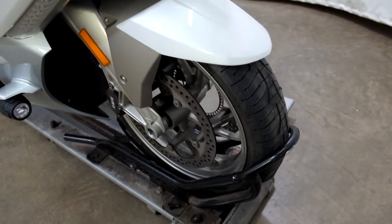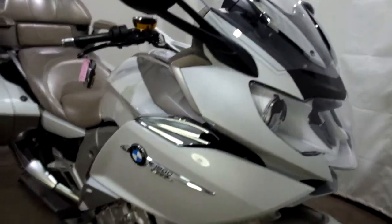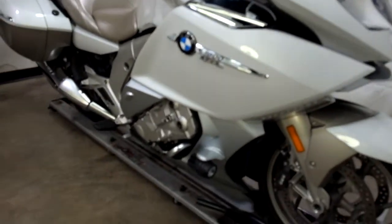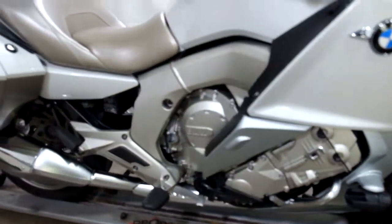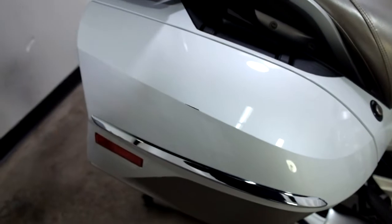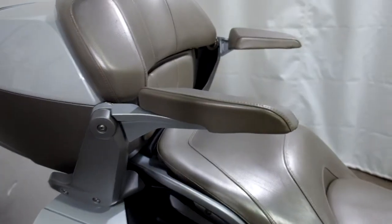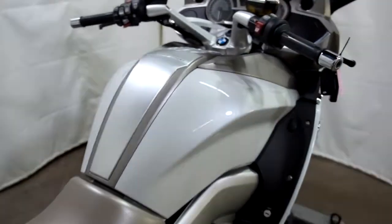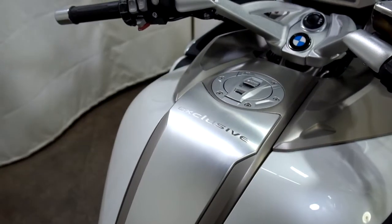The tires have got some decent tread on them but the front one is cupped. It's got the highway lights and engine guards, locking saddlebags. On the right side here we've got a little scratch on the saddlebag, the passenger arms, and as you can see this is the Exclusive trim right there.